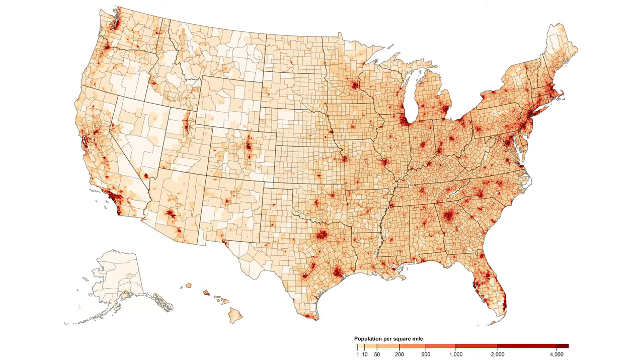But this is just a single number. When we look at a map of population density, we see things vary considerably depending on location. The major population centers jump out at us. New York, with a population of 8.3 million, has a density of over 28,000 people per square mile. Los Angeles, with a population of 4.0 million, has a density of over 8,000 people per square mile. And Chicago, with a population of 2.7 million, has a density of over 12,000 people per square mile.